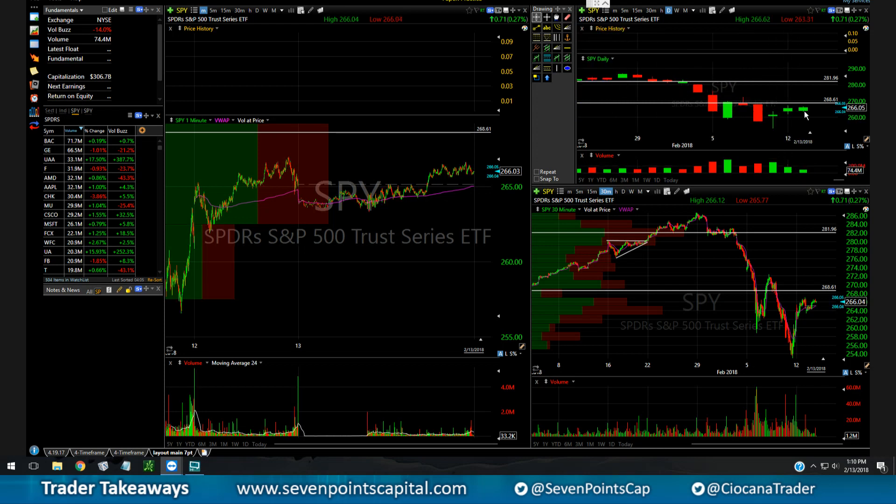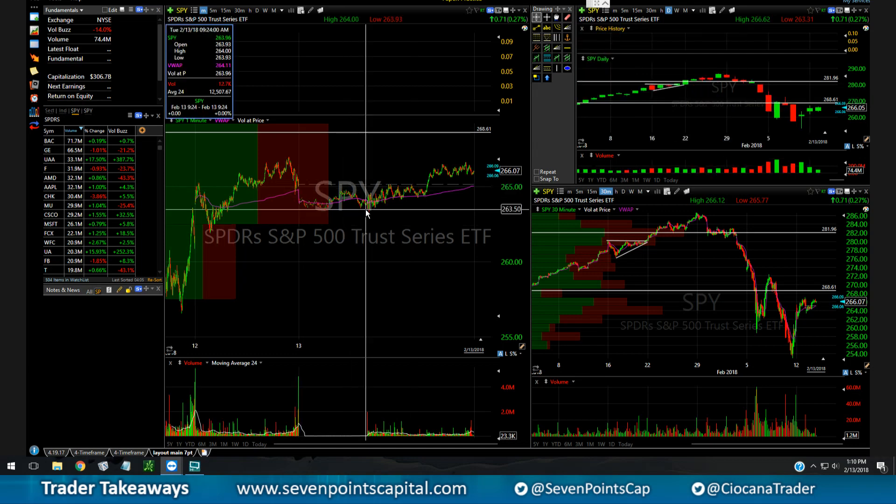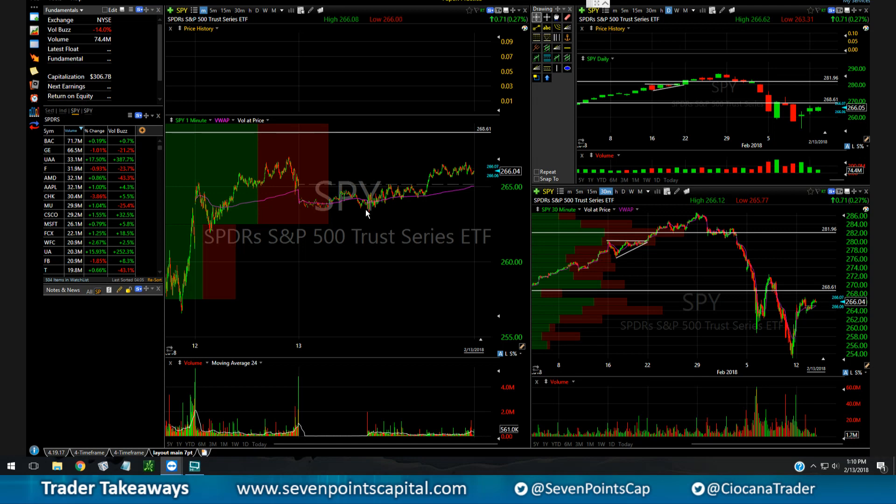The volume is dropping as we're drifting up a little bit. We'll see how it reacts to this area where the doji candle is, because this looks like an anomaly — a little bit of divergence in the price-volume relationship. It looks a little bit bearish to me, but we'll see how it reacts in the next couple of days.